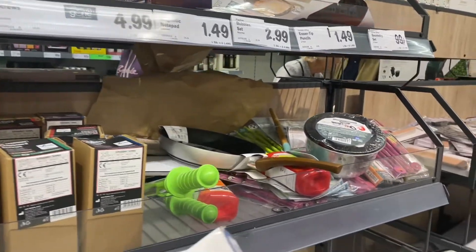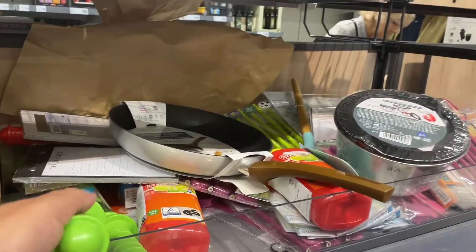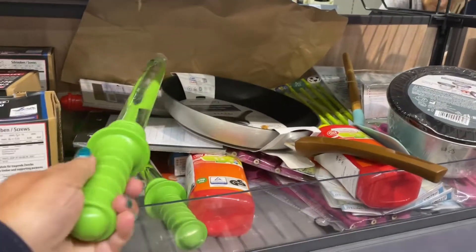On the top shelf — look, I've spotted another bubble wand! Ha ha.